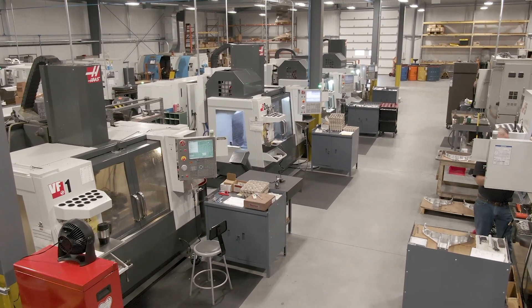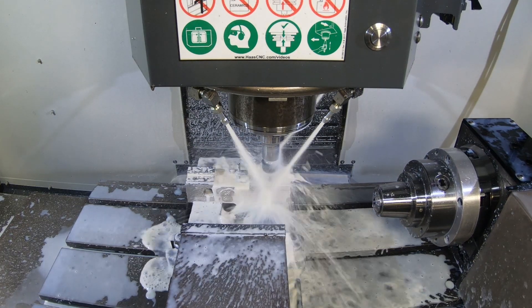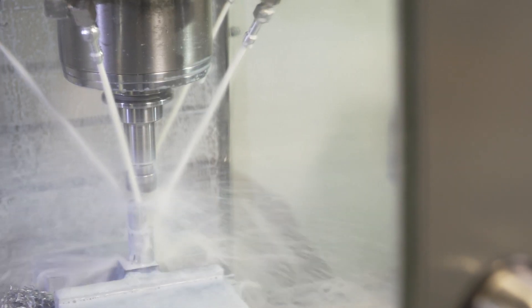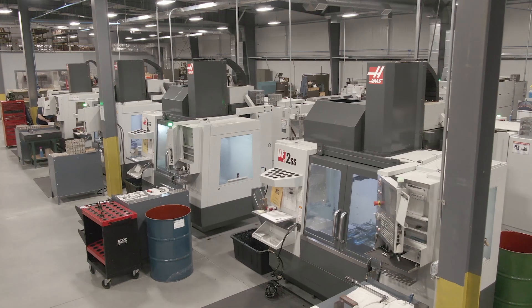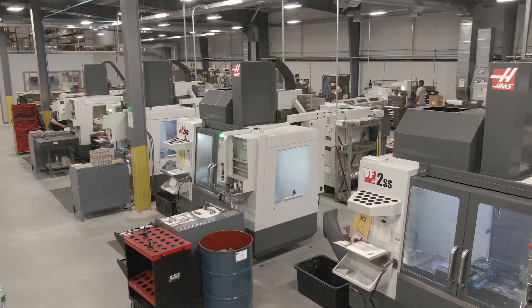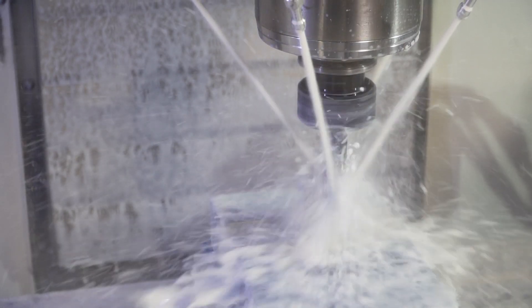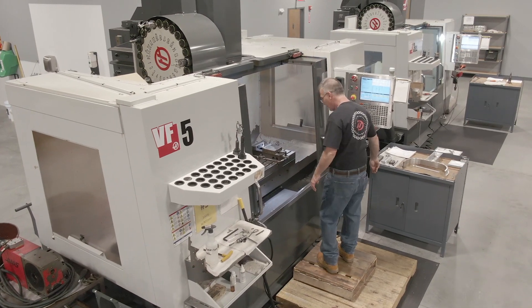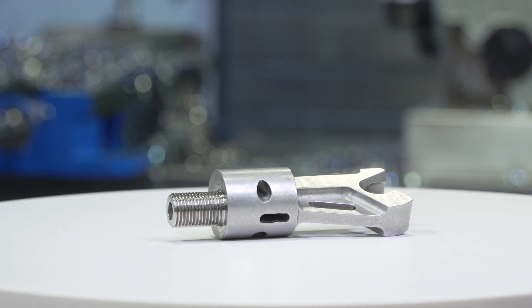In our milling department we have a variety of Haas VF machines ranging from ones to fives, and a few of them have rotary tables on them. Most of them are SS's because the SS machine just gives us a better product and we like the operations and capabilities of it. We're running a few different materials, from stainless steels to Inconel 625 on our VF3, and we don't seem to have any issues cutting those kinds of materials. A lot of our parts have tight tolerances, in both simple metals and exotic metals, and we've never had an issue holding tolerance in our machines.